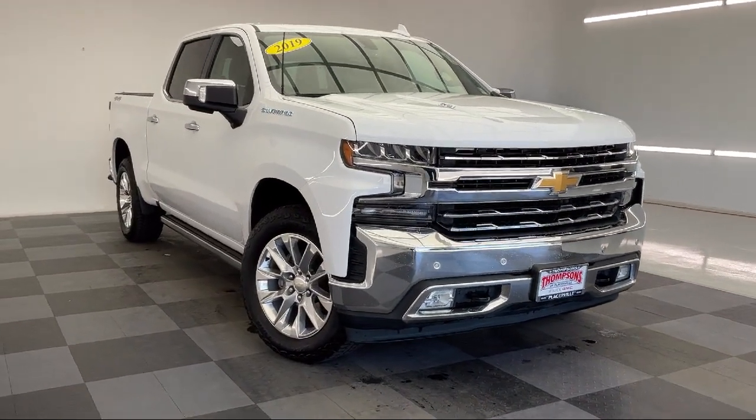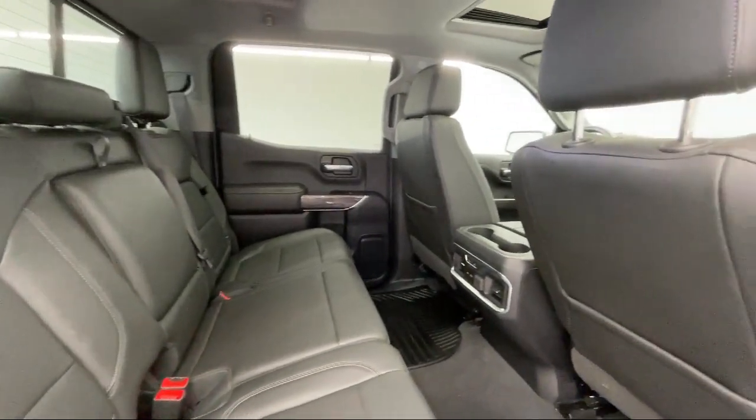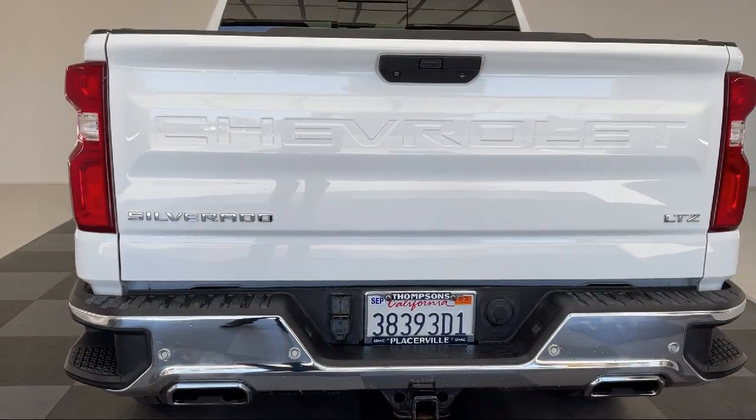Mirror Memory, Climate Control, Auxiliary Audio Input, Bluetooth Smartphone Integration, Lane Change Alert with Side Blind Zone Alert, and has less than 70,000 miles on the odometer.